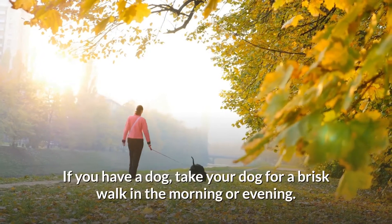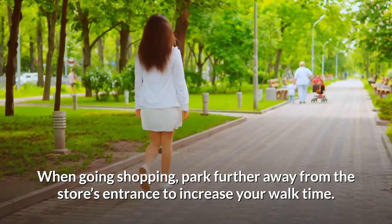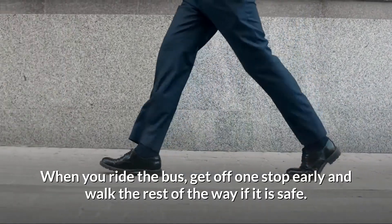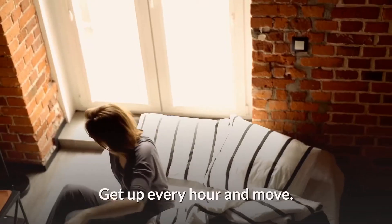If you have a dog, take your dog for a brisk walk in the morning or evening. When going shopping, park further away from the store's entrance to increase your walk time. When you ride the bus, get off one stop early and walk the rest of the way if it is safe. Try to sit less — get up every hour and move.